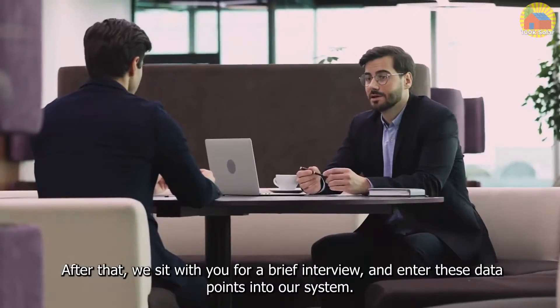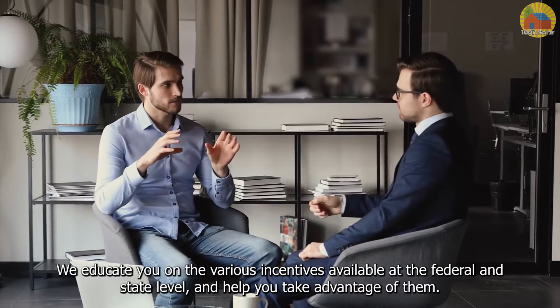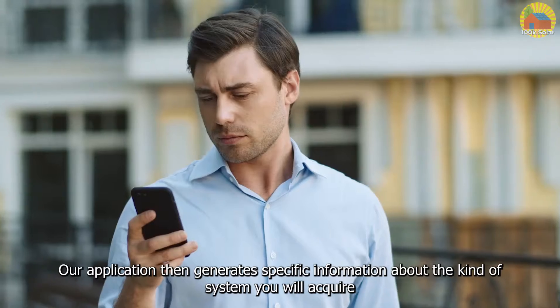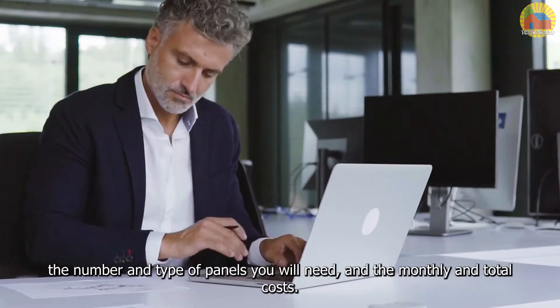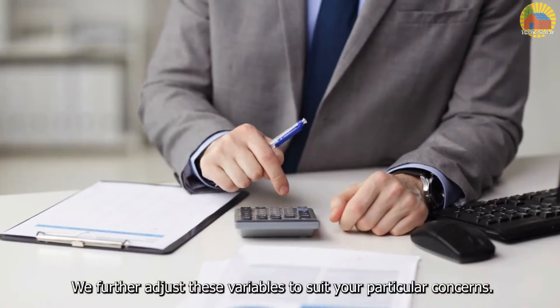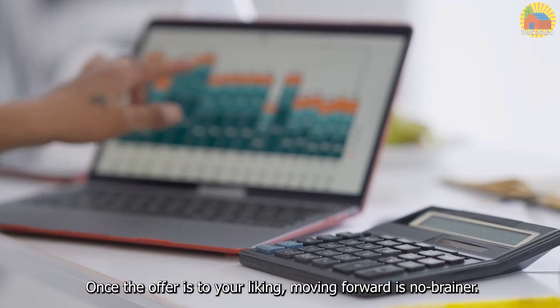After that, we sit with you for a brief interview and enter these data points into our system. We educate you on the various incentives available at the federal and state level and help you take advantage of them. Our application then generates specific information about the kind of system you will acquire, the number and type of panels you will need, and the monthly and total costs. We further adjust these variables to suit your particular concerns. Once the offer is to your liking, moving forward is a no-brainer.